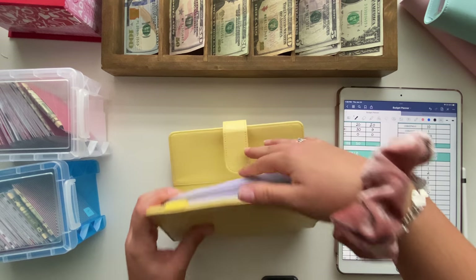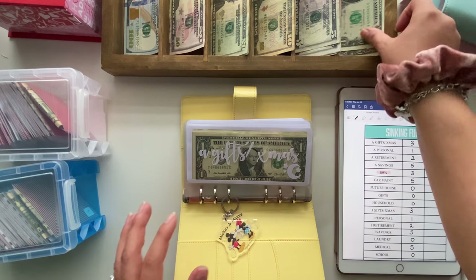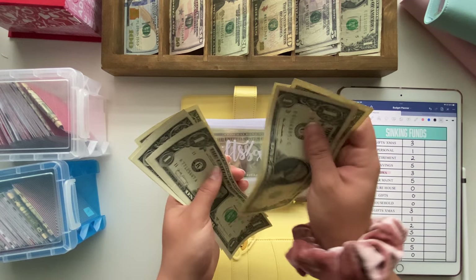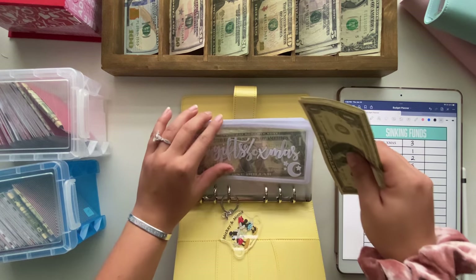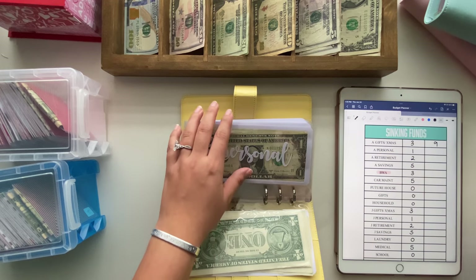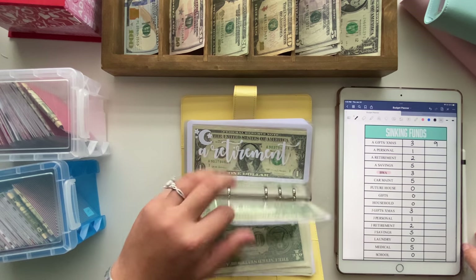Amanda's Gifts and Christmas is going to get $3, so now we have $9 into Amanda's Gifts and Christmas. My personal is going to get $1, so there's now a balance of $4.